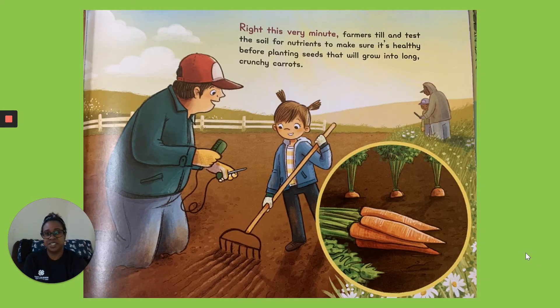Right This Very Minute. Farmers till and test the soil for nutrients to make sure it's healthy before planting seeds that will grow into long, crunchy carrots.